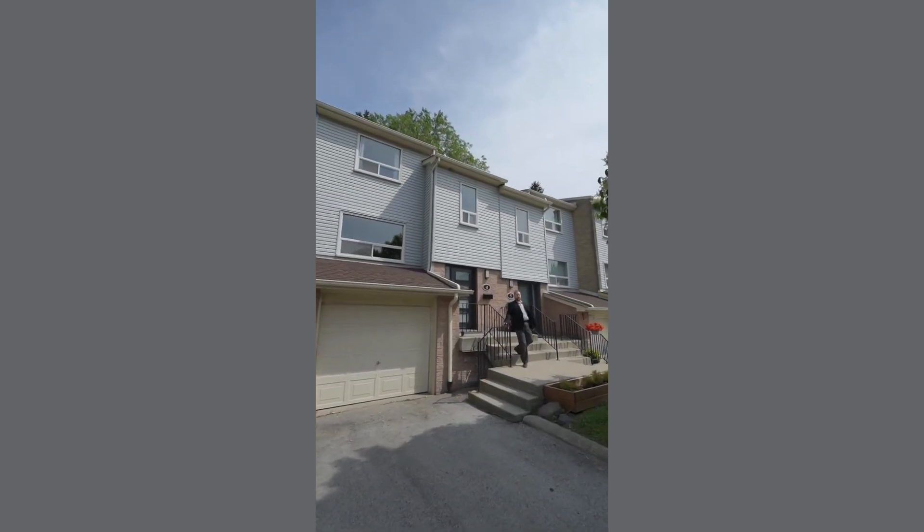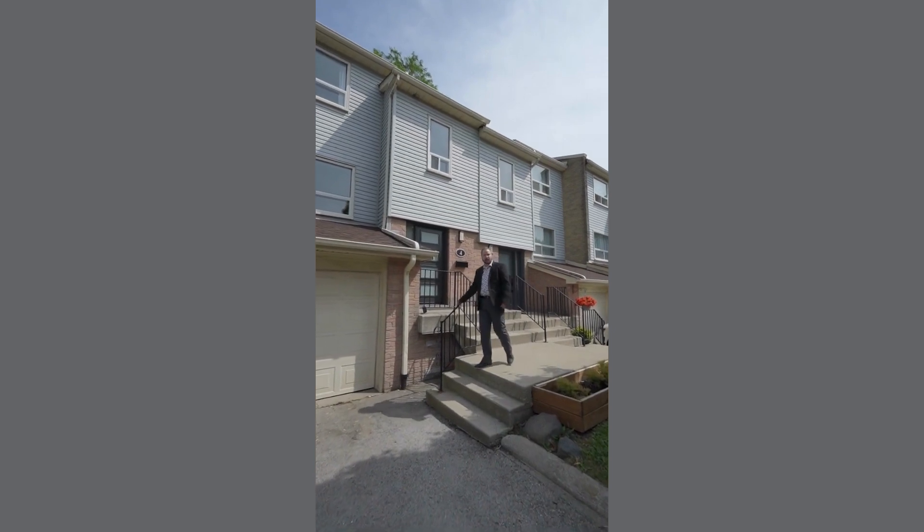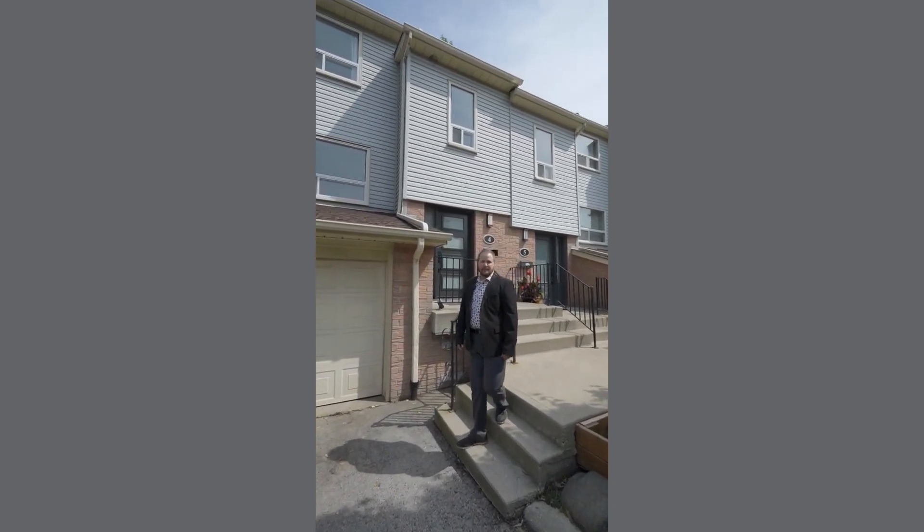Hi, I'm Channing Prater with the LaRose Real Estate Team and I'd like to welcome you to unit number four at 1055 Seanmar Road.